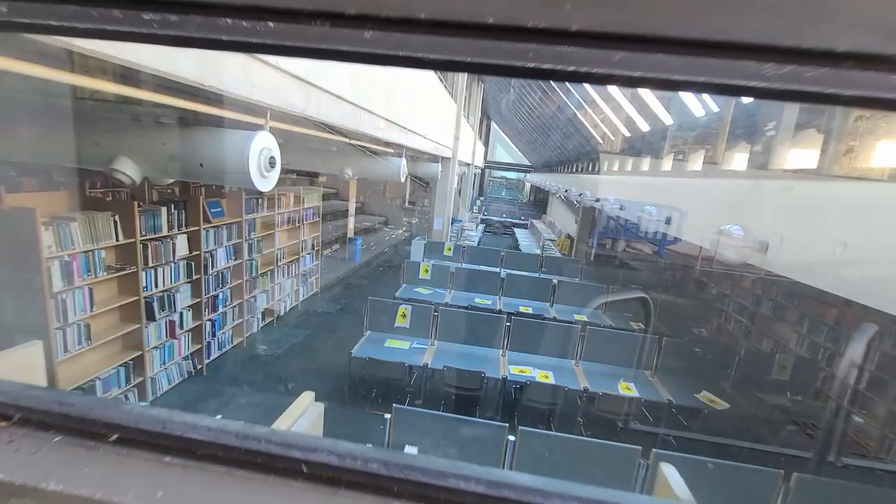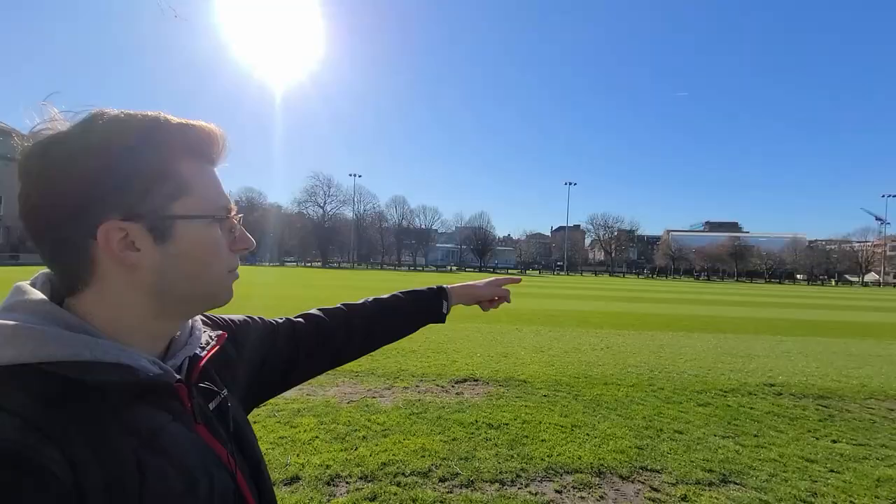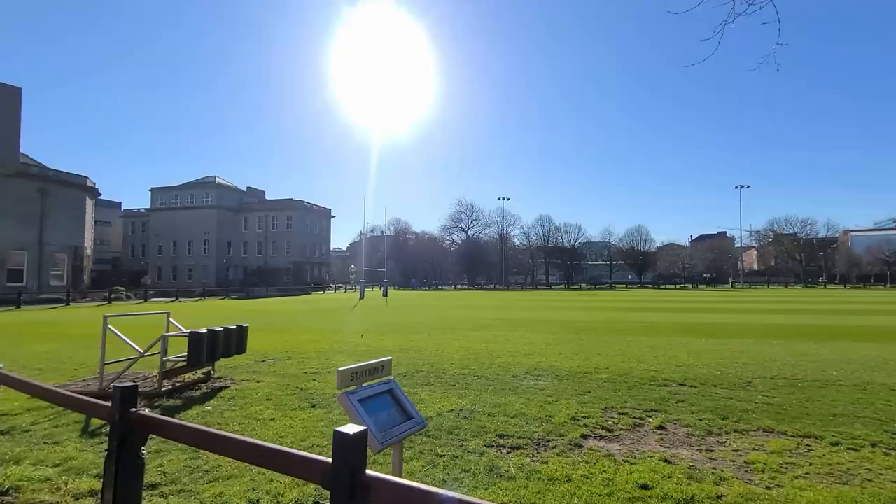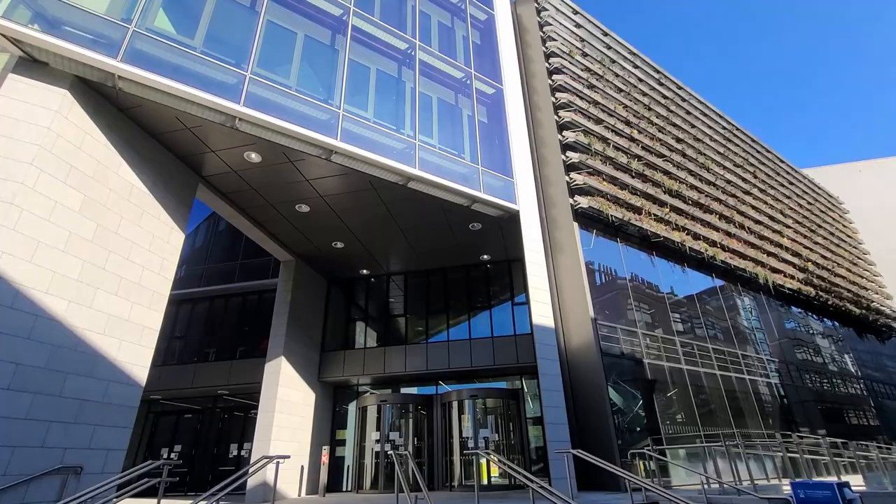We're now at the rugby field and as you can see there are buildings all the way around — this is all on campus. There are also buildings behind me all the way around. I don't really know all of these buildings so I'll just show you the business building right here. If you're doing a bachelor's degree or a master's in business, this is where you're likely going to be spending most of your time — but don't quote me on that since I don't know much about the business degree.